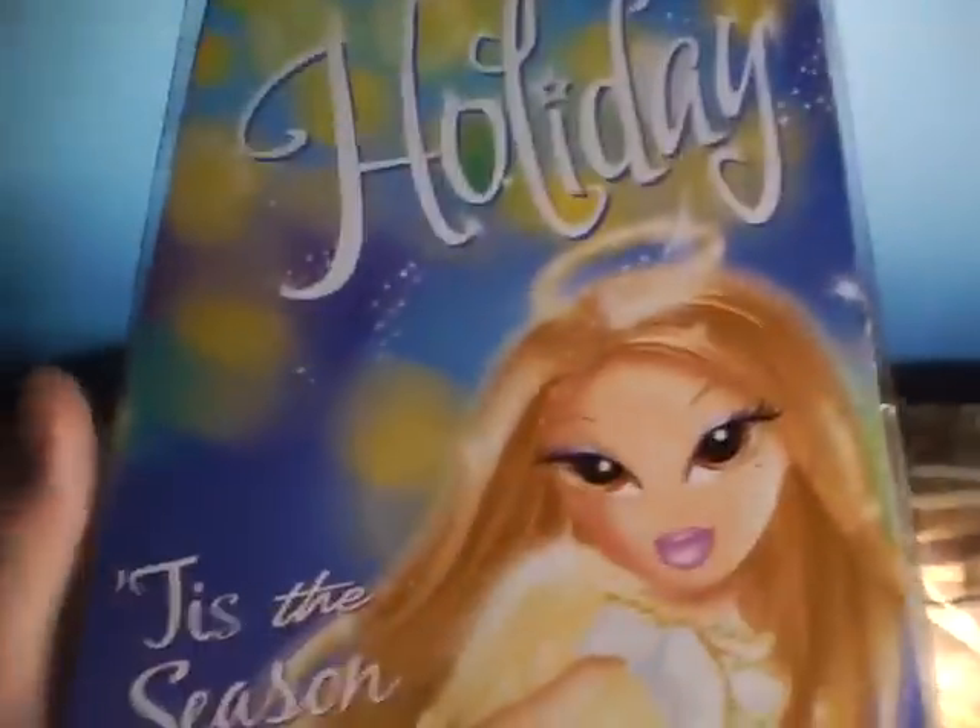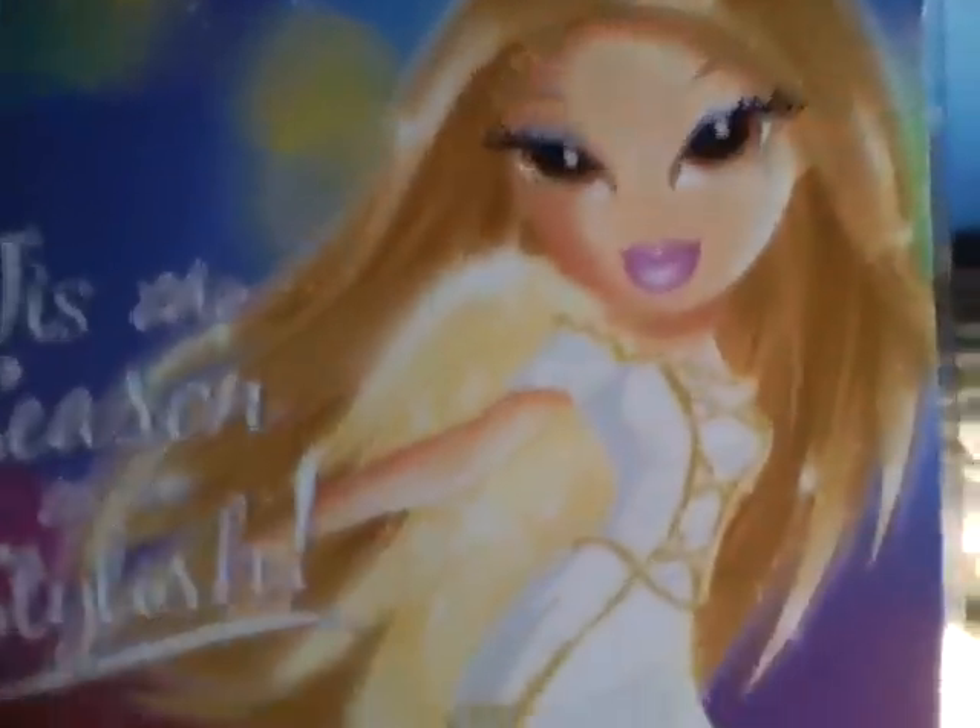Her accessories are a different style necklace, a present of course, and a second pair of earrings, which I like these ones. And she just has a pair of high heels, which are hard to see because the sun is shining at a weird angle in one of my windows. Here's the back of her box — tis the season to be stylish. I like her artwork a lot better than Megan's, it's just cuter.